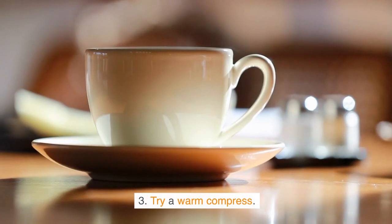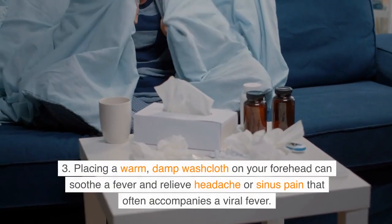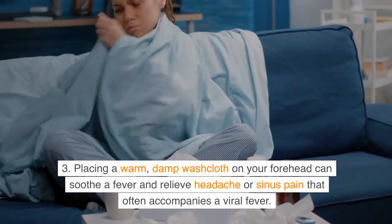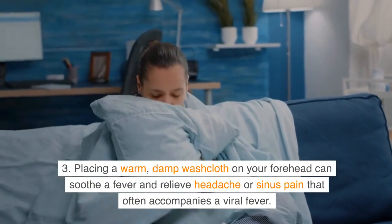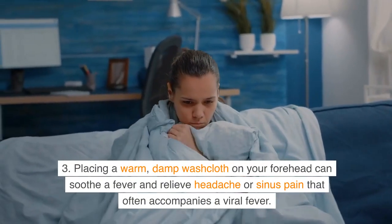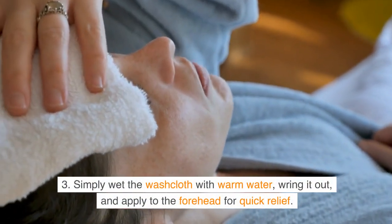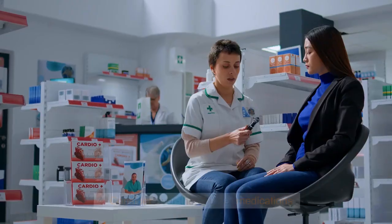Tip 3: Try a warm compress. Placing a warm, damp washcloth on your forehead can soothe a fever and relieve headache or sinus pain that often accompanies a viral fever. Simply wet the washcloth with warm water, wring it out, and apply to the forehead for quick relief.